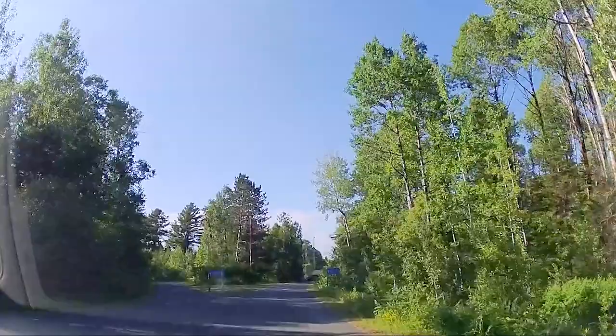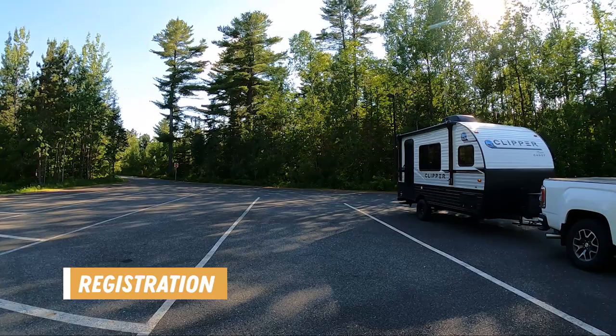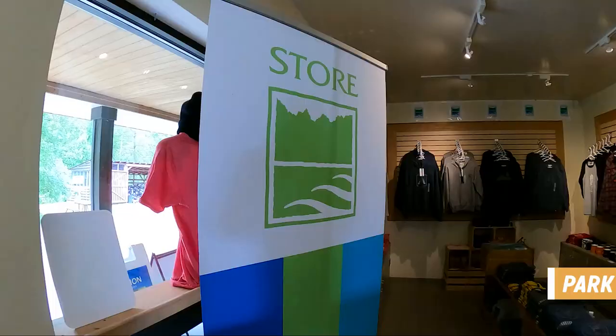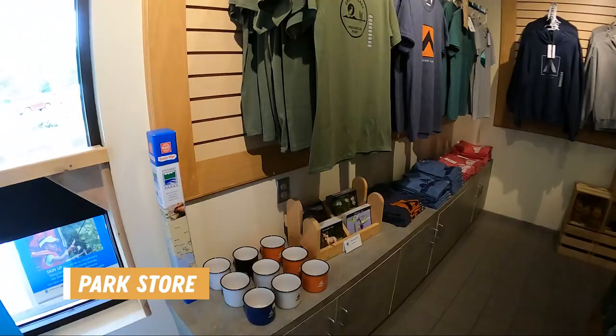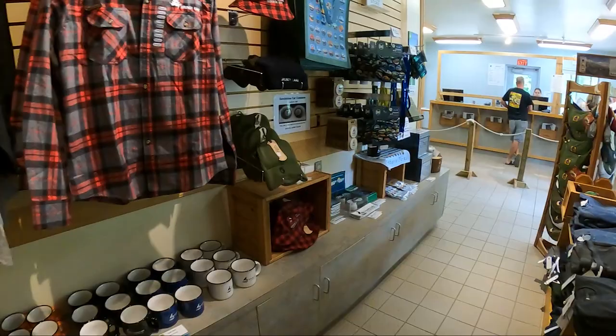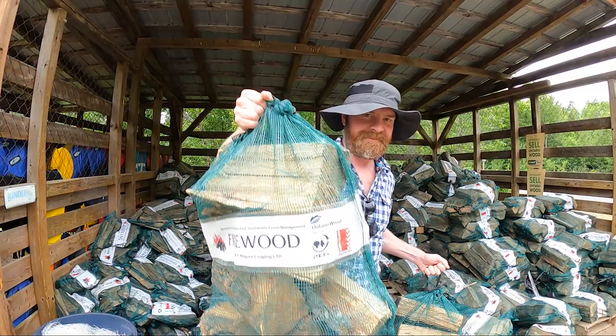We finally arrived at Grundy and went left at the fork in the road to register. When you arrive, you have to park in the parking area and walk over to the registration building to register for your site, then drive past the building to get to the campgrounds. There is a small park store offering souvenirs and some clothing items but not much in the way of camping essentials. This is also where you pay for kindling and firewood, and outside the registration building is the firewood shed — though like most park wood we've bought, it wasn't the greatest for burning.